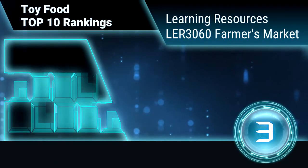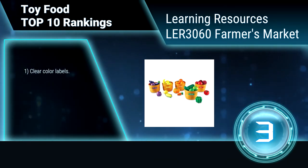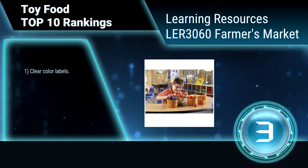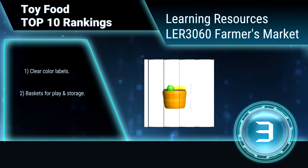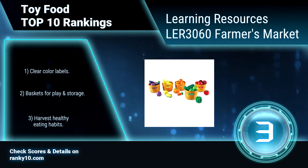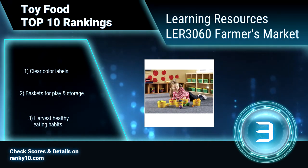Ranking number 3: Learning Resources LER 3060 Farmers Market. This versatile veggie and fruit play set will nourish children's love of early learning. The sturdy plastic play set promotes color recognition, sorting skills, counting, and vocabulary. Perfect for dramatic play. Clear color labels. Baskets for play and storage. Harvest healthy eating habits.